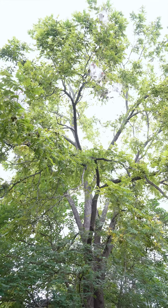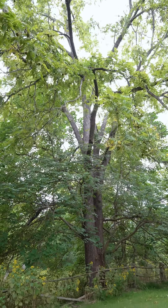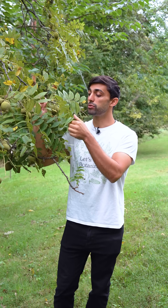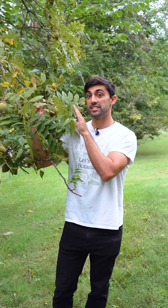Walnuts are members of the genus Juglans, which is the namesake of the family Juglandaceae. Other members of the family include the pecans and the hickories. Like other members of the Juglandaceae, black walnut produce large, dissected leaves that are alternately arranged on the stem.